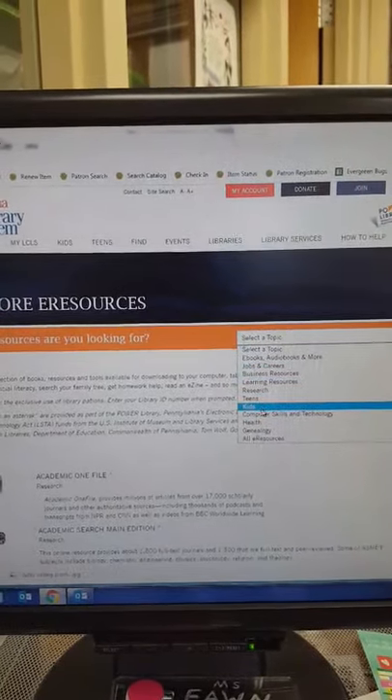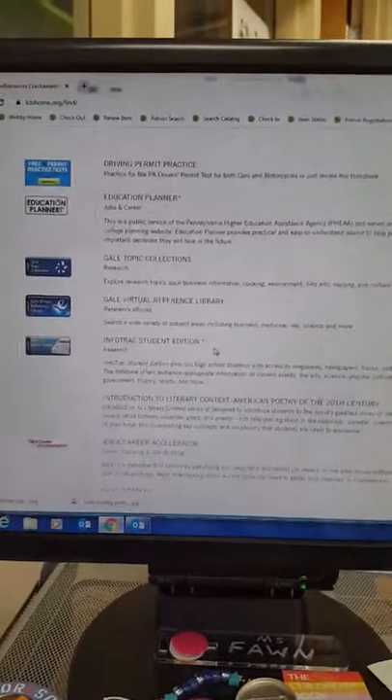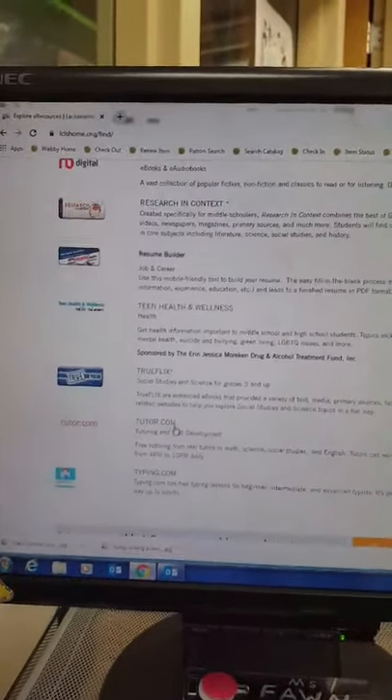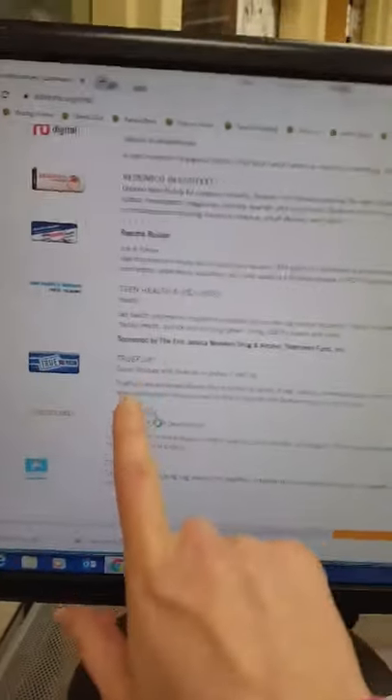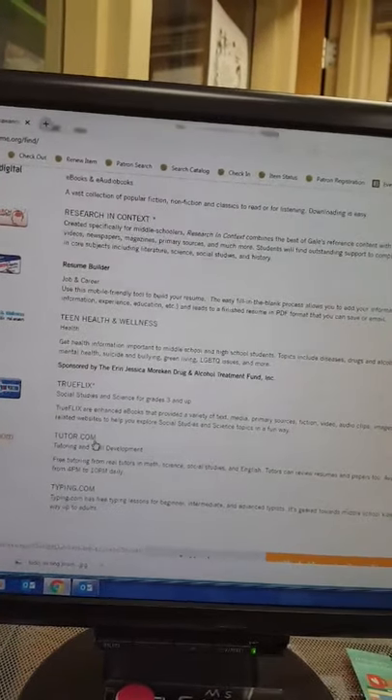We're going to select Teens, and we're going to scroll down until we find TruFlex. It's towards the bottom. TruFlex is Social Studies and Science for grades three and up.